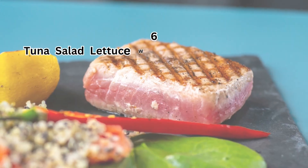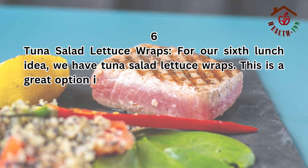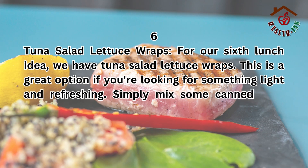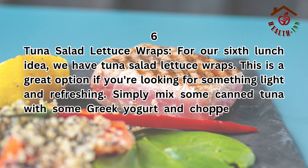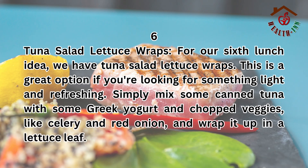6. Tuna salad lettuce wraps. For our sixth lunch idea, we have tuna salad lettuce wraps. This is a great option if you're looking for something light and refreshing. Simply mix some canned tuna with some Greek yogurt and chopped veggies, like celery and red onion, and wrap it up in a lettuce leaf.